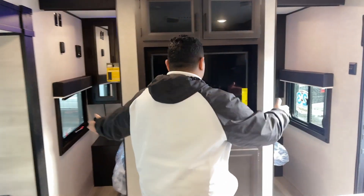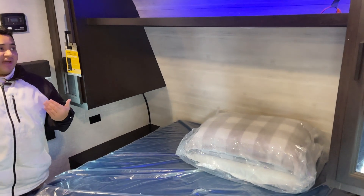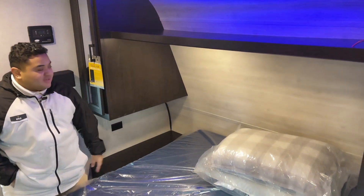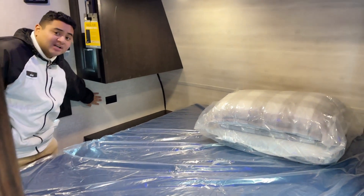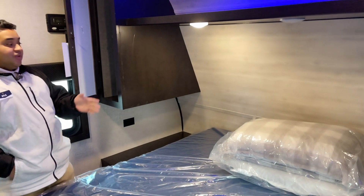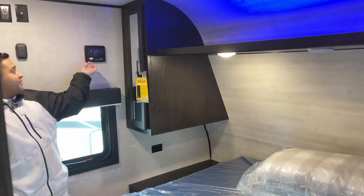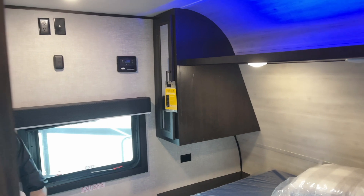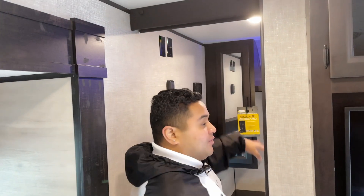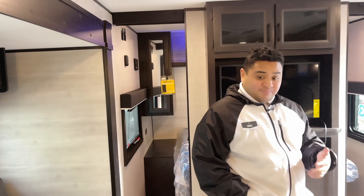The bedroom is really cool. It's got the dual entry door so you can come in from either side. This does come with a queen-size mattress. It's got really cool trendy LED lighting above, and you got both reading lights as well as electrical outlets on each side so you can plug in your CPAP machines or chargers. You also have a wardrobe closet on each side, which is really nice. It also comes with solar — it's got the solar charge controller so you know how much power is coming in. On this side you can mount a TV right here.